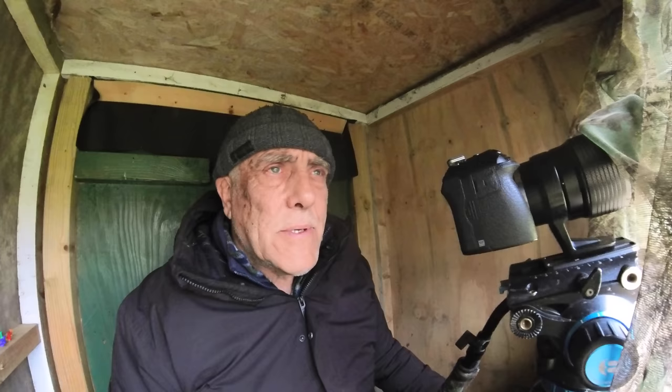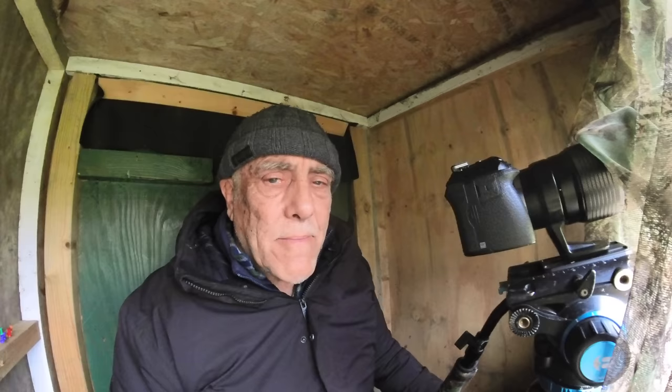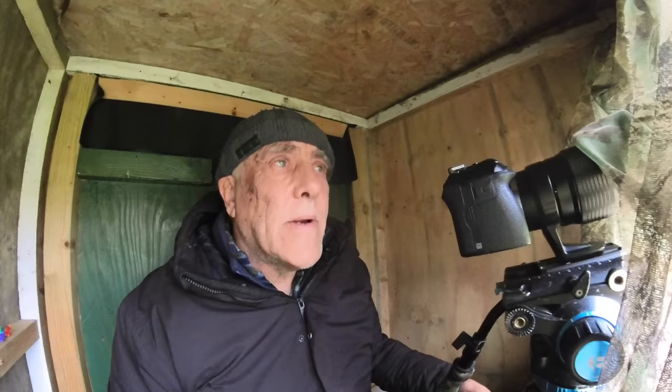A regular problem I get with mirrorless cameras is they refuse to autofocus. When the branch I'm trying to photograph the birds leaving is completely out of focus because the focus has jumped onto the background, the camera won't recognise it and won't start to autofocus on it because it's so far out of focus. This happens on every mirrorless camera I've owned. It was really bad on the Panasonic GH2 and GH3 — it made them almost unusable. It's not that bad with the OM1; it usually picks up the branch, but sometimes it doesn't.